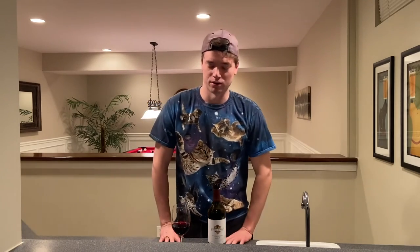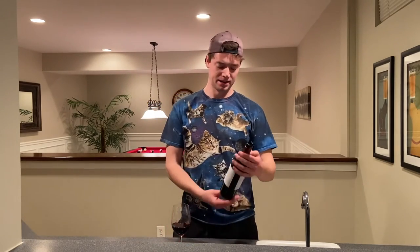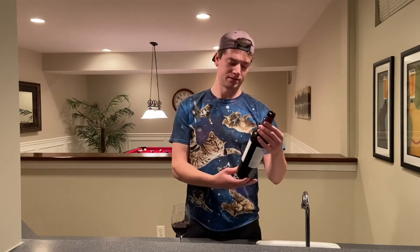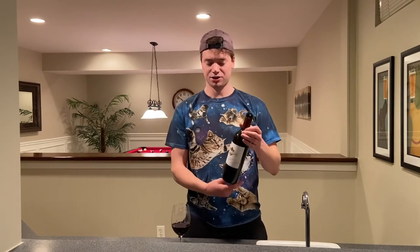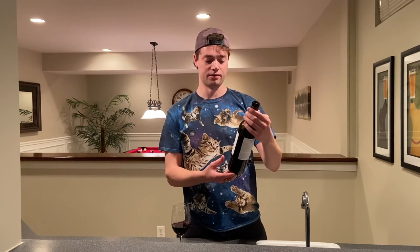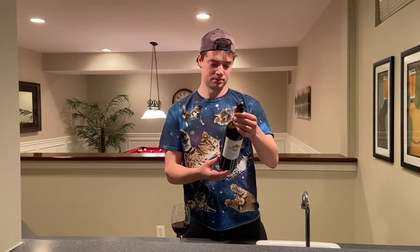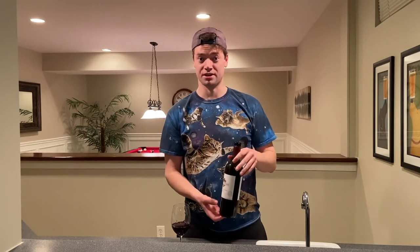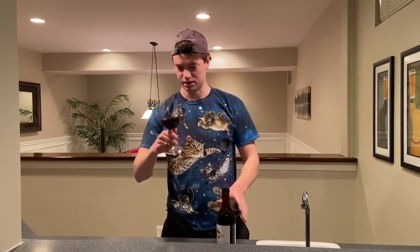Hey, welcome back, it's your boy Ryan — another episode of The Wine Guy. Today I'm doing my first review of a bottle of wine where I know from the get-go what it is. I picked Kendall Jackson Vintners Reserve Merlot 2017. Kendall Jackson is a very big brand — you can pretty much find this in any grocery store or convenience store. We're gonna see what it tastes like. It says 'elegant aromas' — well, I'll be the judge of that.